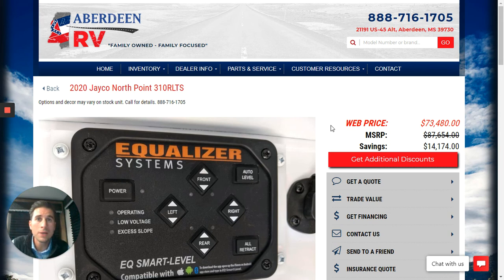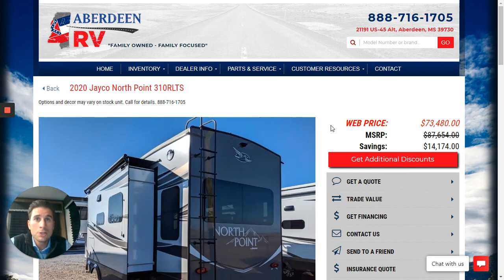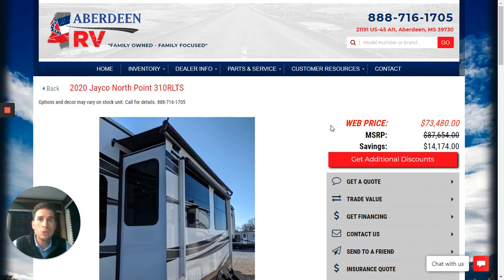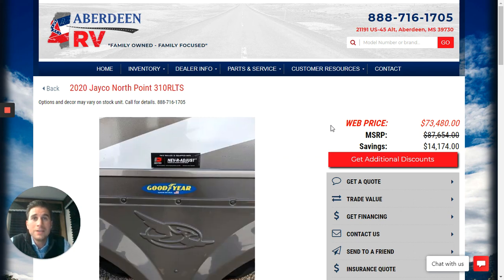You can always stop by the dealership and ask for Tommy. If you've enjoyed this video and you know someone else looking for a camper, or if this fifth wheel might match up perfectly with what a family member or friend is looking for, please send them to me. Have them come by Aberdeen RV Center or call in and ask for Tommy. You can always reach me directly by calling or texting 662-598-5433. I hope to hear from you soon and thank you for watching.